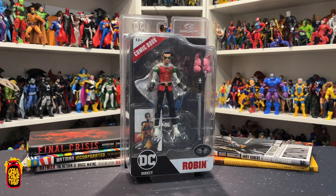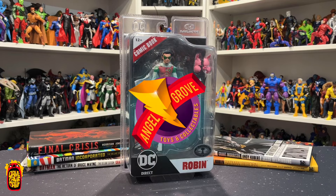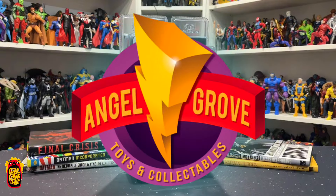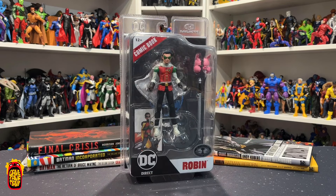Let me plug the sponsor of this channel - that's Angel Grove Toys and Collectibles. Head over to angelgrovecollectibles.com and buy yourself something sweet from their incredible range. Buy with confidence at Angel Grove because they're one of the best in the biz here in Australia. They service the entire world, pack super well, ship super fast, and they're freaking awesome. Thanks again to Angel Grove for their continued support of Dave Cave Dave Productions.